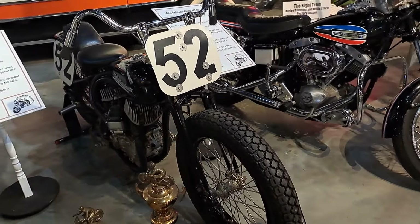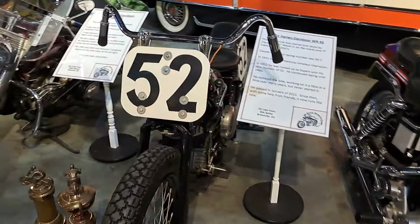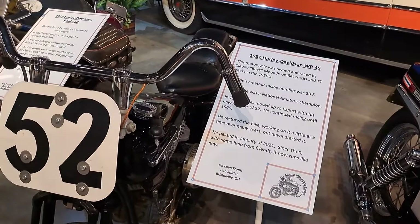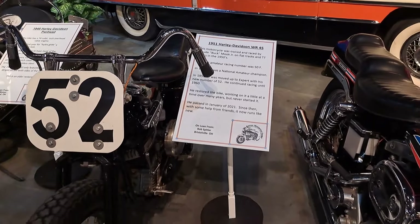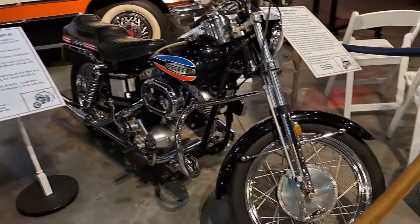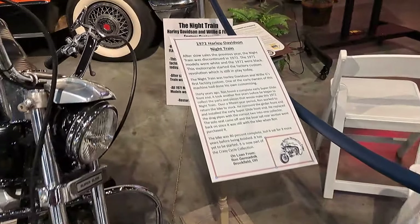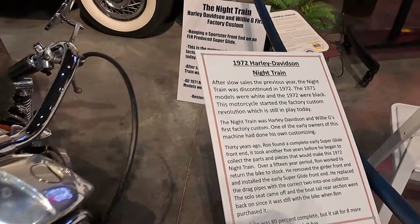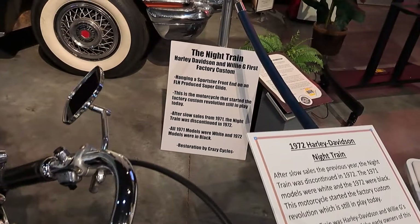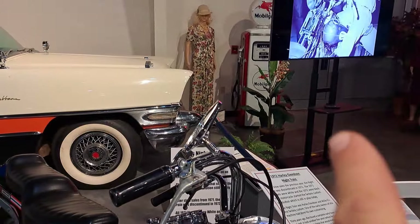There's a '51 Harley racing bike. Some of the information on it there. There's a '72 Harley Night Train. Read that sign back there too. A nice old gas pump over there, you can see it behind in here.